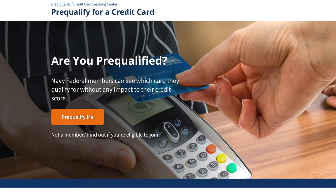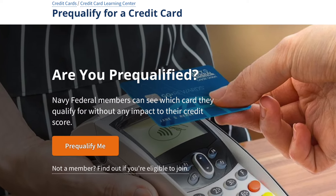Bonus information: Navy Federal has a pre-qualification tool that you can use to see if you qualify for a credit card before you apply. So if you want to see if you qualify without it doing a hard pull on your credit, I would highly recommend using this pre-qualification tool. Let me know in the comments below — what Navy Federal credit card are you going to be applying for next?